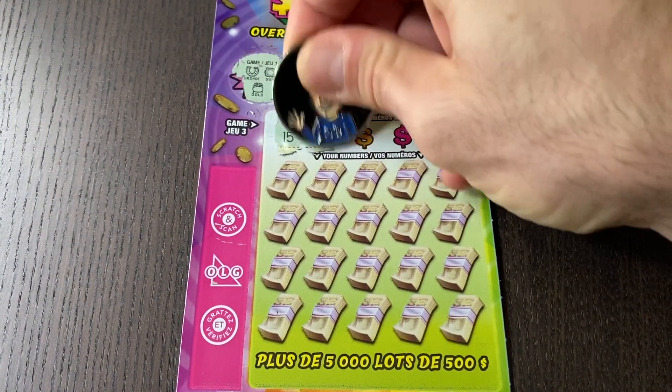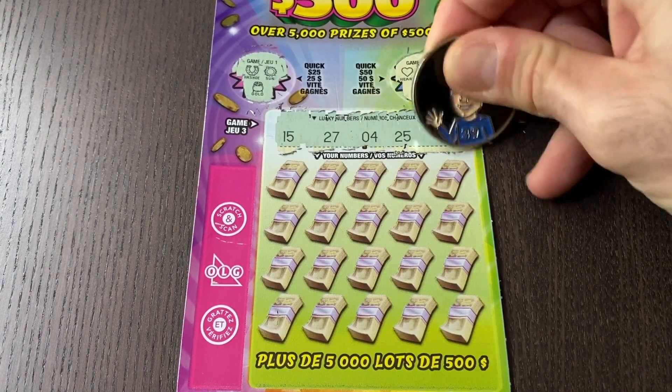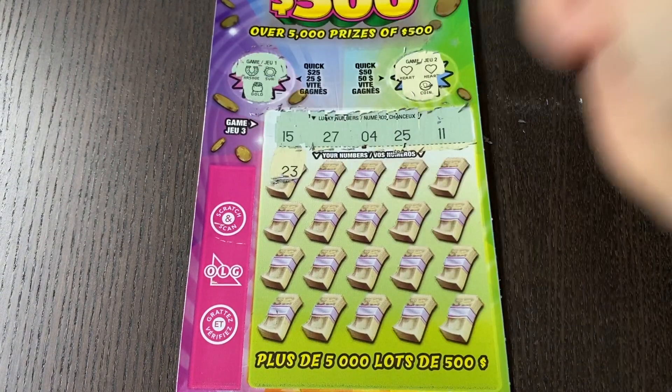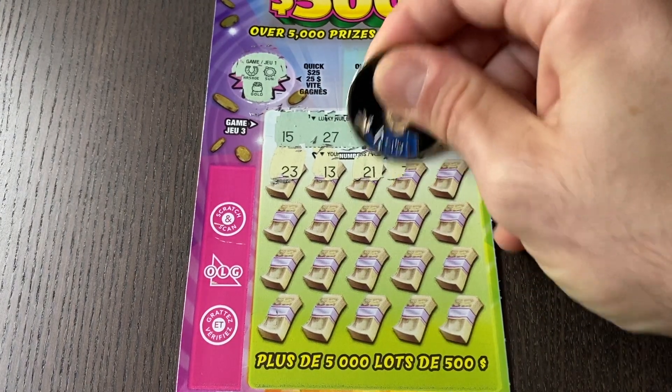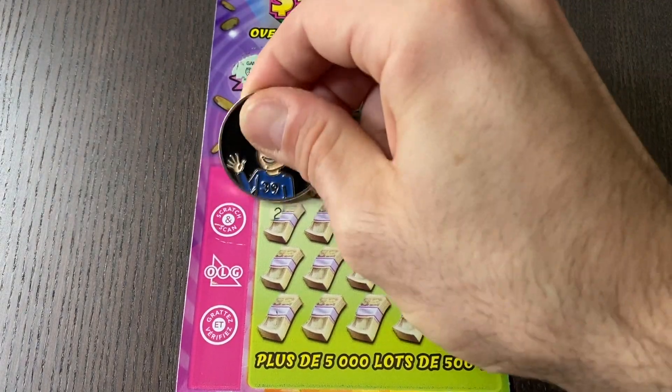Let's take a look at what lucky numbers we are looking for today: $15, $27, $4, $25, and $11. Let's see — $13, nope. $21. No $30s. $37. Our highest number is $27.